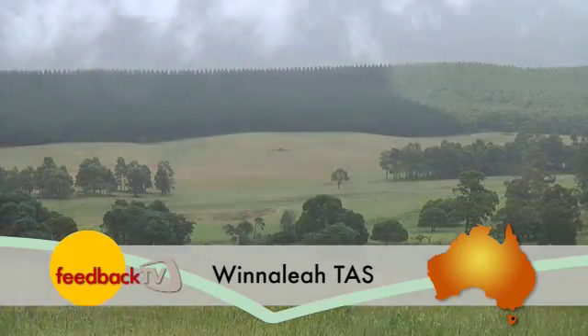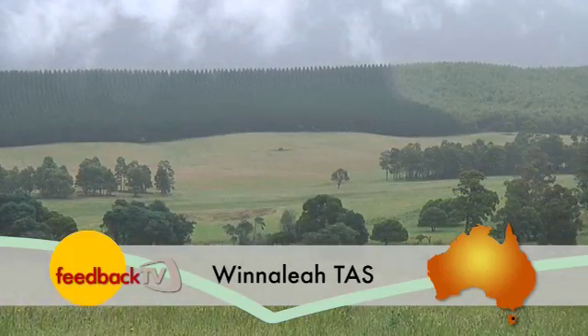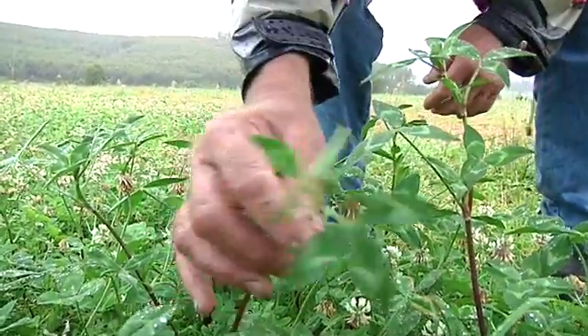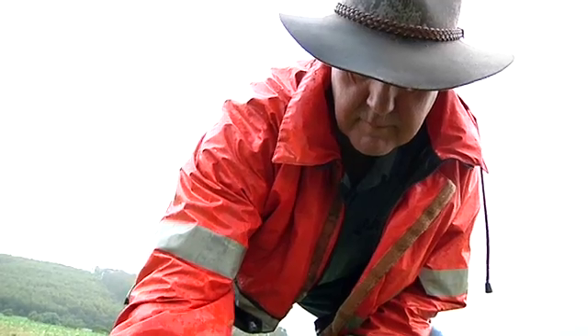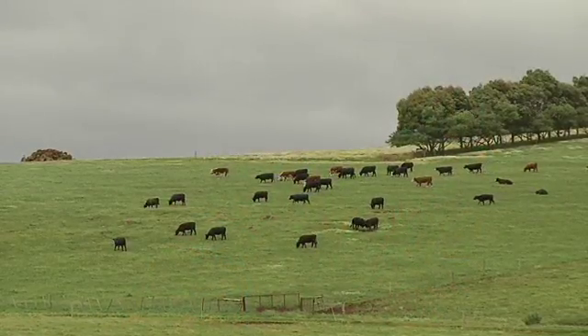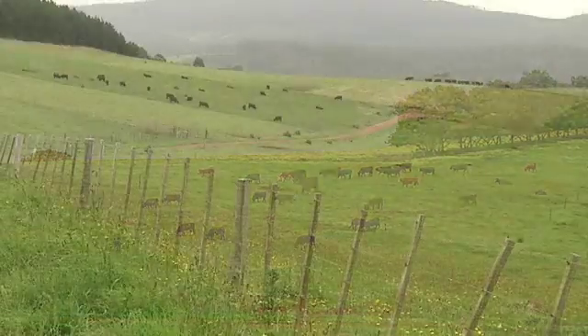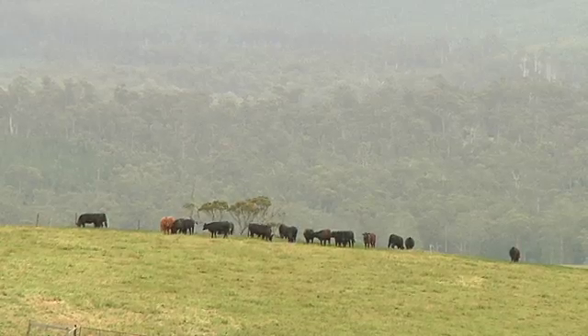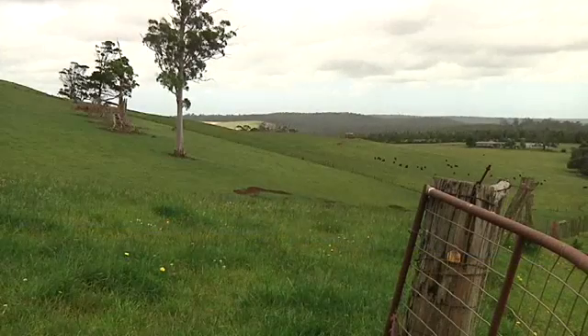Ample feed for growing stock is a welcome sight, but how can producers be sure they utilise pasture to its full potential? Tasmanian producers have found some answers thanks to the state's Red Meat Targets program. Five years ago, the project's Wynalea trial site set out to lift production to over four times the state's average, a challenge local producers watched with increasing interest.